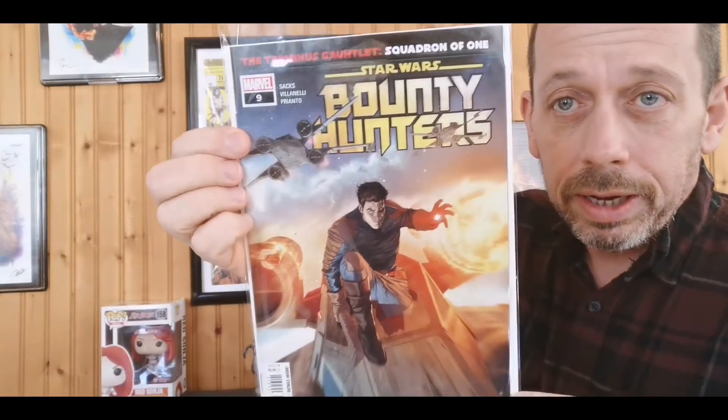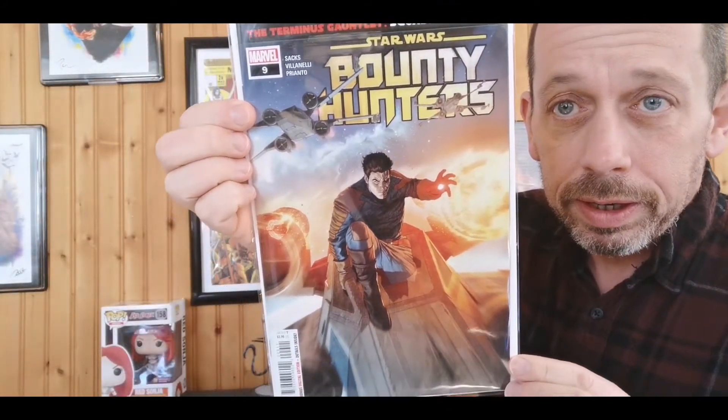Shang-Chi number five concludes this series, so I gotta read that. Bounty Hunters number nine — great cover there.